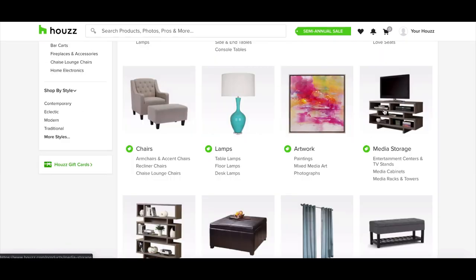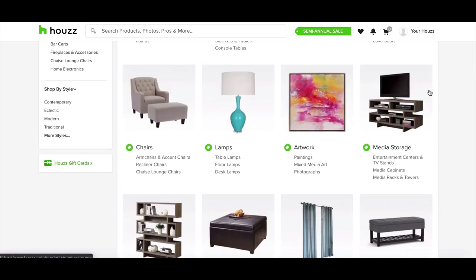There's a specific type of entertainment center called a TV lift cabinet — definitely check that out. It's where the TV lifts out of the cabinet.